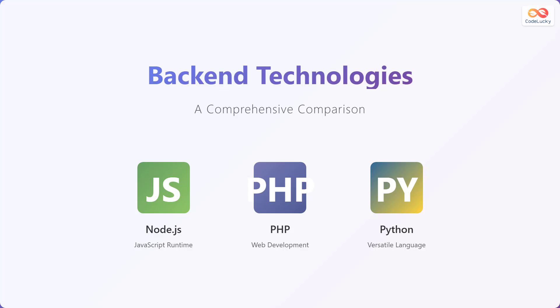Let's explore back-end technologies and a comprehensive comparison between them. We'll be diving into Node.js, PHP, and Python — three popular choices for building the server-side logic of web applications. Node.js is a JavaScript runtime, PHP is often used for web development, and Python is a versatile language suitable for various tasks.